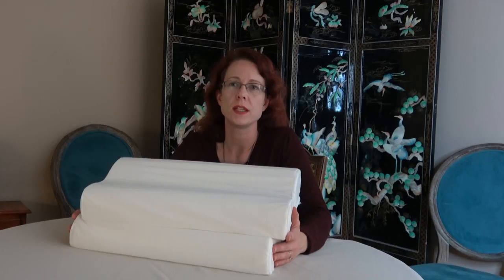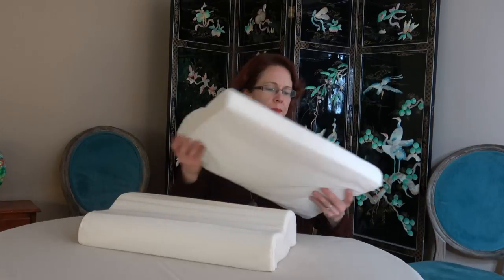They can be used as a back pillow for support while reading, watching TV, or using a computer. Some super large pillows take up way too much space and are hard to fit standard pillow slips on. This is the perfect size for just a standard pillow slip.